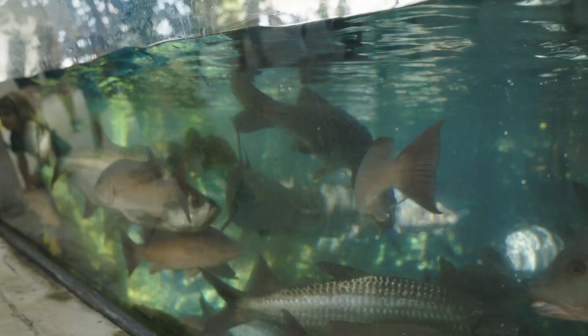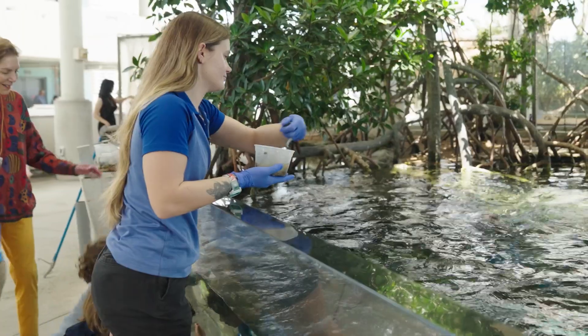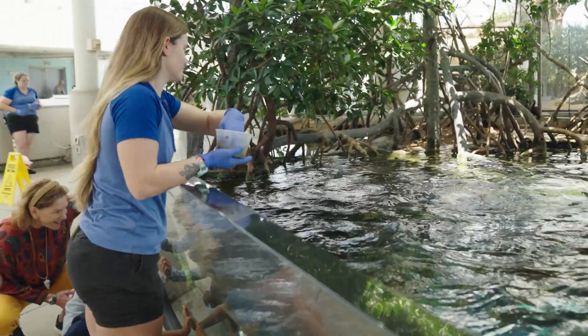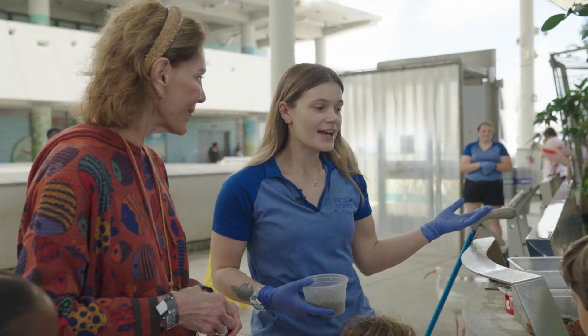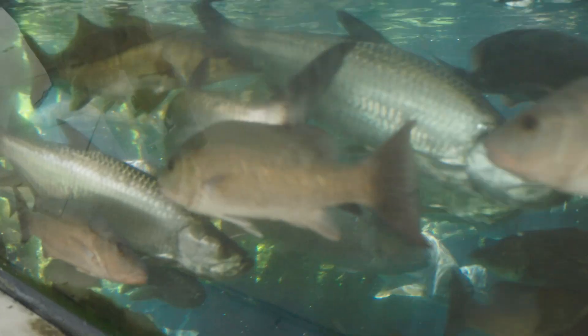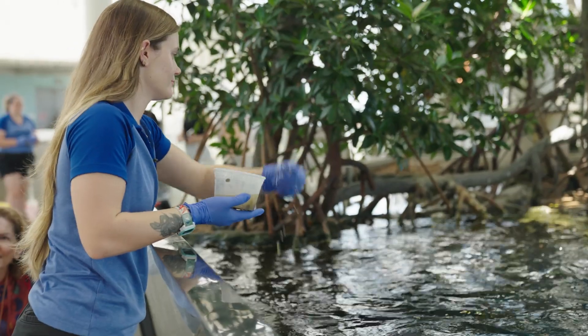Our first stop: feeding fish in the mangrove area. My name is Bonnie. This is our mangroves exhibit here at Frost Science. I help take care of the fish here and a lot of the different aquariums. We make sure that everything is running smoothly throughout the day.